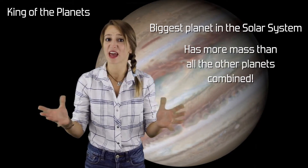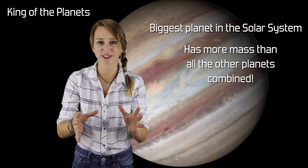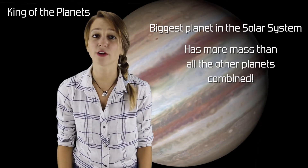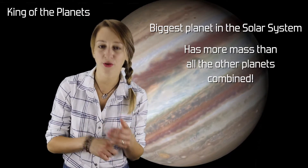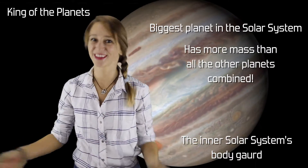Jupiter is so massive that it even pulls on the Sun a little bit, causing the Sun to wobble around a center of gravity that's not precisely in the center of the Sun. Jupiter's high mass also attracts lots of objects like asteroids and comets, keeping them out of the inner solar system and away from Earth. Thanks, Jupiter!